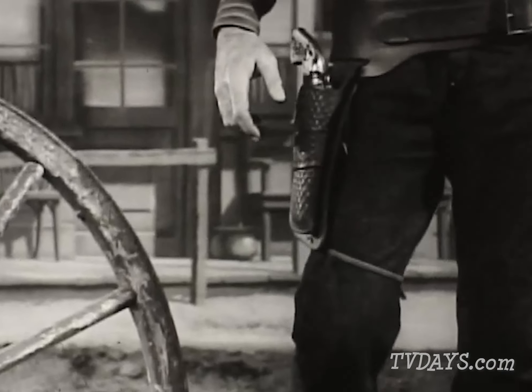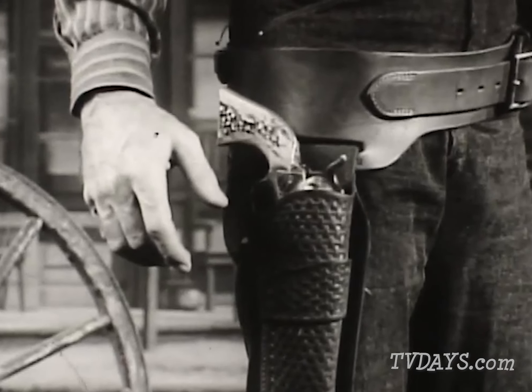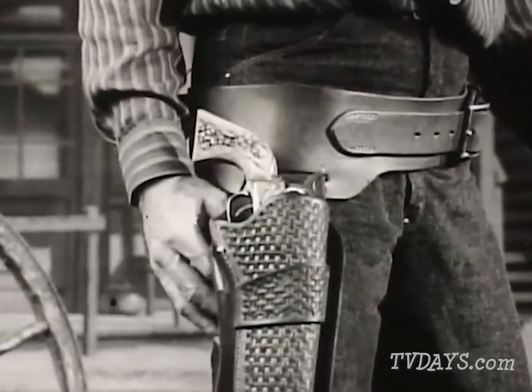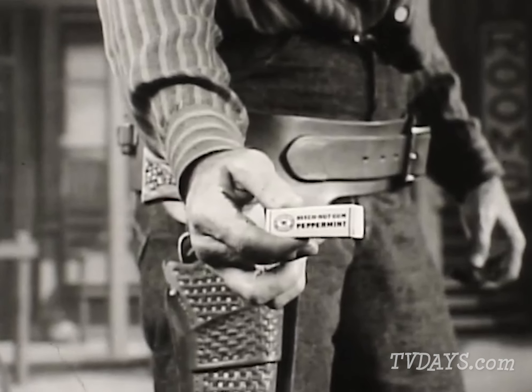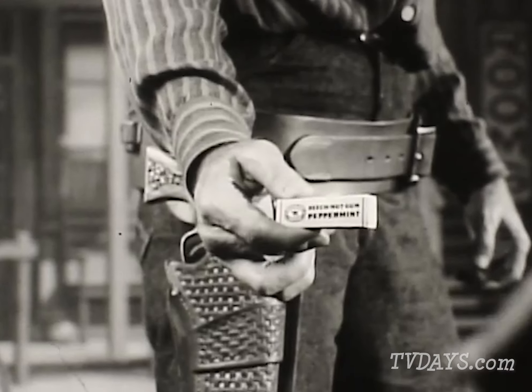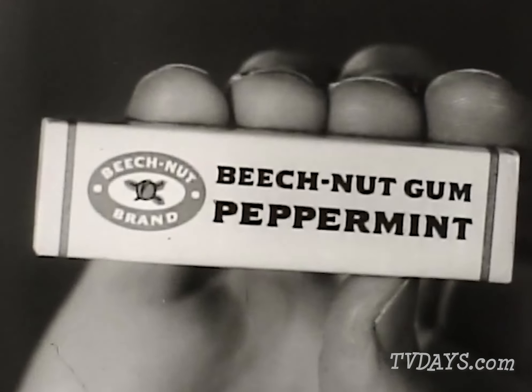I didn't think you'd show up. Wouldn't miss this for all the gold in California. Reach — here you go. Have a pack of Beech-Nut peppermint. Well, well. Thank you, partner. Don't mind if I do. Yes, sir, partner.